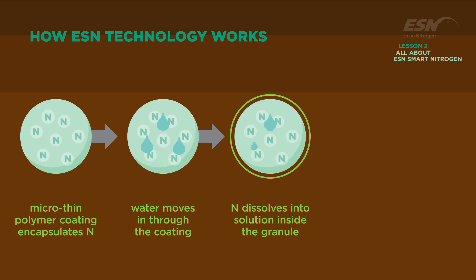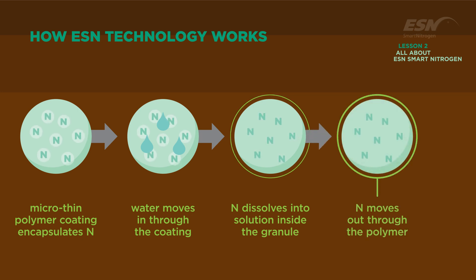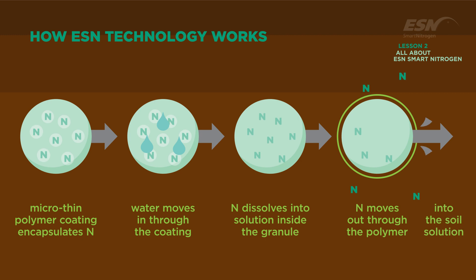Growing conditions that favor plant growth and nutrient demand are the exact conditions that release nitrogen from the polymer coating. Moisture creates the nitrogen solution inside the coating, which is then released through the coating at a predictable rate that is controlled by soil temperature. This highly efficient process matches the nitrogen availability to the growing crop's need.